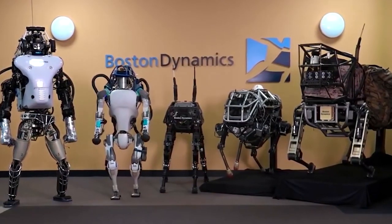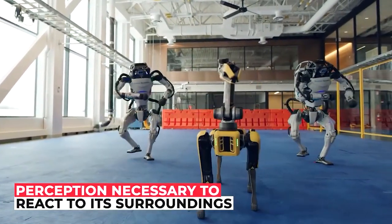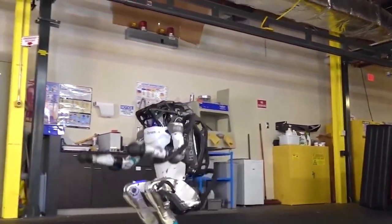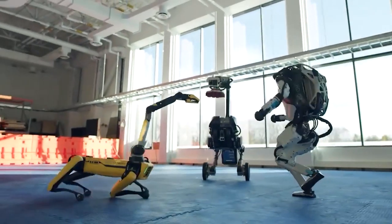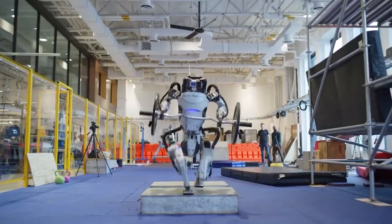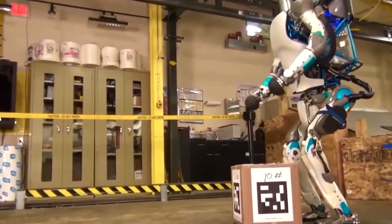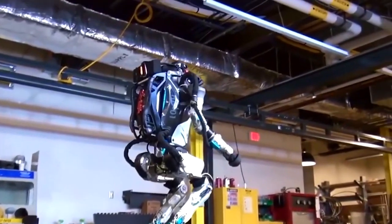One lead software engineer noted that parkour forces the team to grasp the physical limitations of the robot, while dance forces them to think about how accurate and dexterous full-body motion can be. They're working on interpreting data to ensure Atlas can use its hands for more complex movements. Alongside the parkour moves, Atlas was also seen pushing a box off a ledge, demonstrating that it knows how to transfer its weight correctly so it doesn't topple forward off the platform.